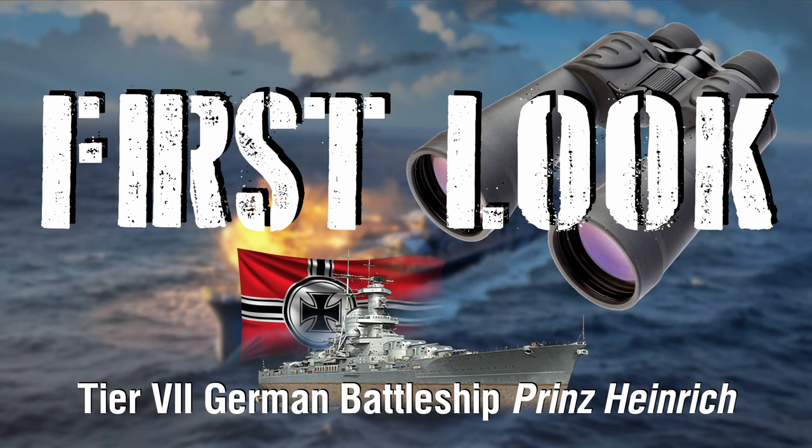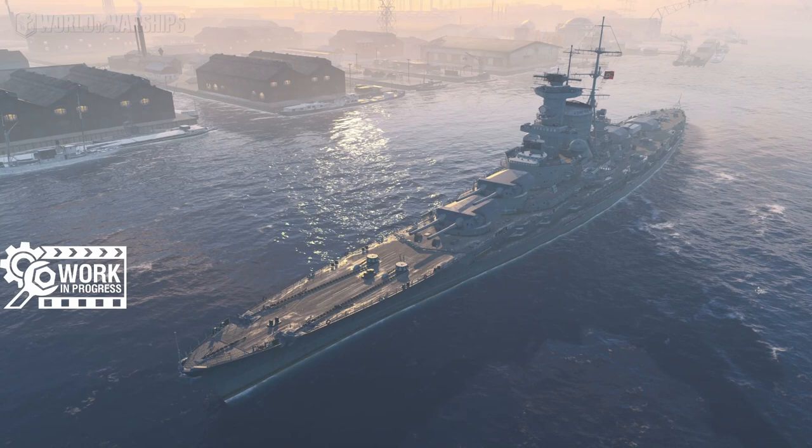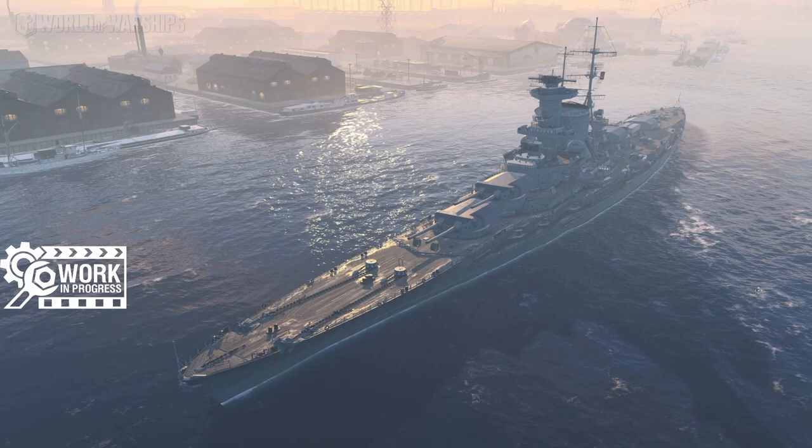Ladies and gentlemen, boys and girls, worshippers of all ages, welcome to YouTube. My name is SeaRaptor and today we are continuing our first look series at the new German battleship split. Maybe they're battlecruisers, maybe they're not — by the German definition of the word they are. This is Tier 7's Prinz Heinrich.